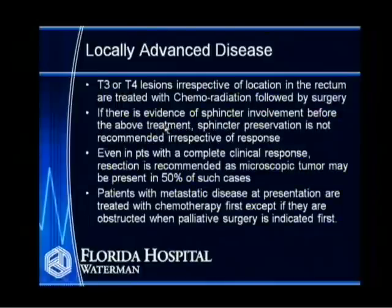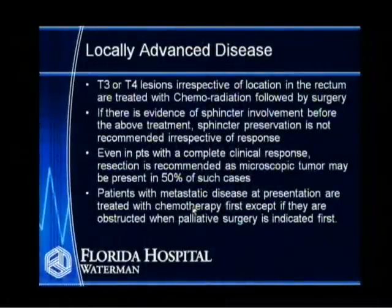Even when a T3 or T4 lesion appears to have a complete response to chemo-radiation on repeat colonoscopy, surgery is still recommended — because when you examine the specimen, 50% of those patients will have viable cancer cells remaining. For patients whose colon cancer has already spread to the liver or lung, chemotherapy is given first, then we reevaluate and pursue the disease based on response. If the patient has obstruction or bleeding despite metastatic disease, surgery is offered upfront because these conditions can be life-threatening.